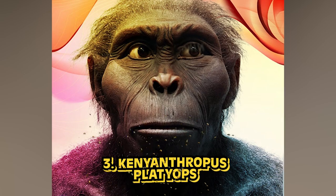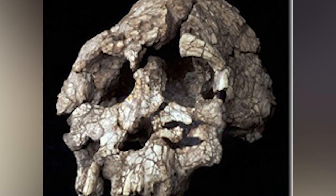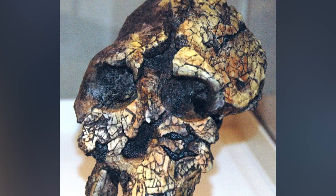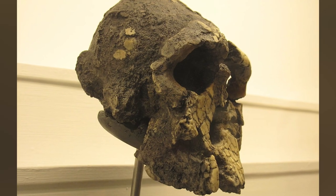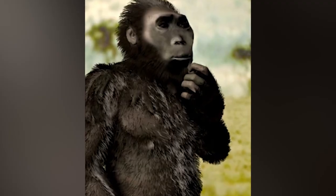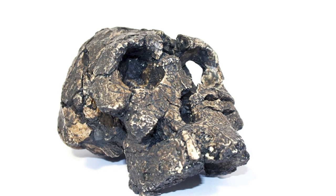In our number 3 spot today, we have Kenyanthropus platyops. This is one of the more mysterious early human species, as there is still so much we don't know about them. What we do know is that they lived in Kenya about 3.5 million years ago, during the same time as Australopithecus afarensis. Despite living at the same time, this species had much smaller molars, which researchers believe reflects a different diet, meaning these two species likely did not compete for food. Some people believe that Homo sapiens are related to this species because of facial features more similar to modern humans. Not everyone in the scientific community is convinced, but hopefully more specimens will provide a solid answer. This species remains the only one in their genus, with their name translating to 'flat-faced from Kenya.'